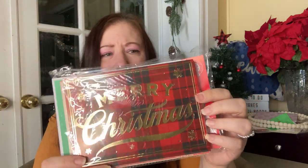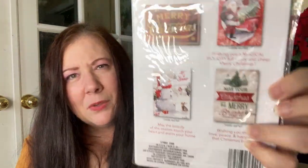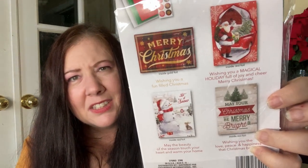I also got some Christmas cards because they look so pretty. There are four designs: a Santa Claus, a snowman, and two Merry Christmas statement designs. They're just beautiful.